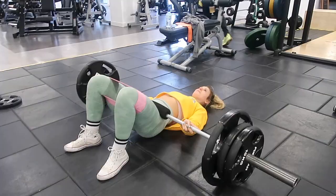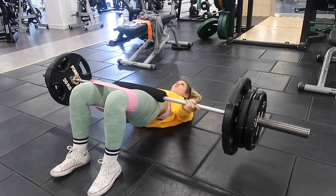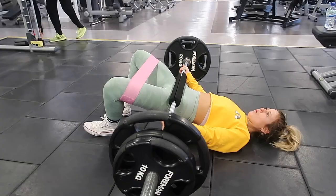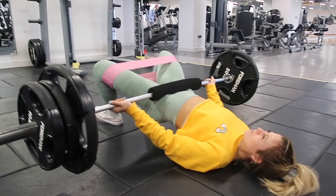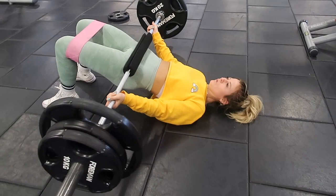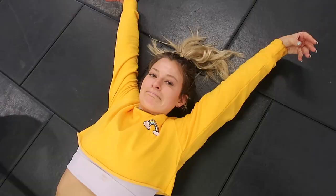Next up we have a glute bridge, which is very similar to a hip thrust. Lots of people ask what's the difference — as you can see we are just not using a bench. With these I find they target a different part of my glutes. They actually hit the bottom underburn bit and target my hamstrings a lot more as well. Here I'm doing an abduction at the top with the resistance band. Very similar to a hip thrust but on the floor. Push through your heels, squeeze at the top, do an abduction if you fancy it — good one for the booty.